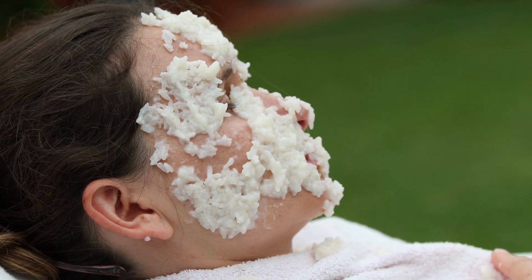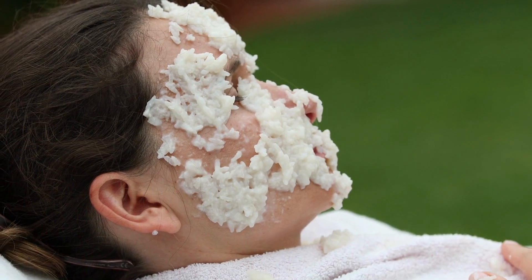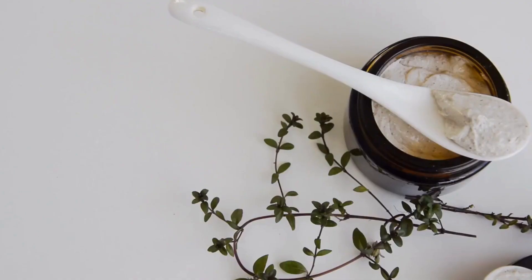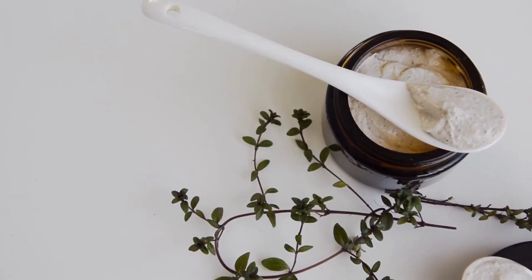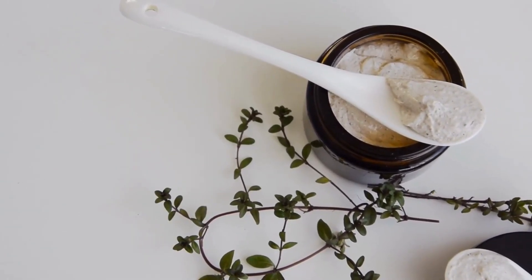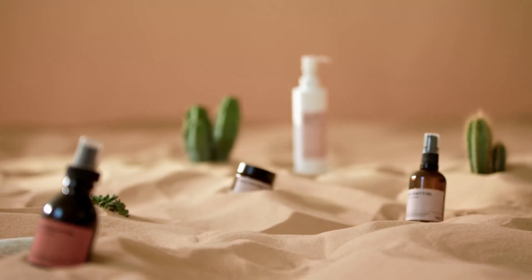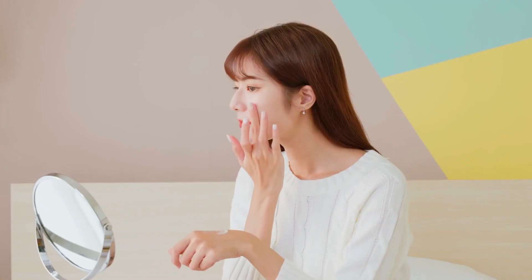Over-exfoliation or using products too harsh for your skin type can lead to redness, sensitivity, and even breakouts. It's a delicate balance, striving for that fresh-faced glow without crossing into the territory of damage or irritation. Remember, less is often more.